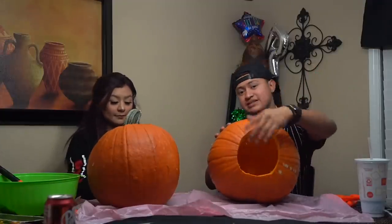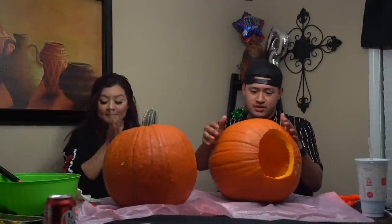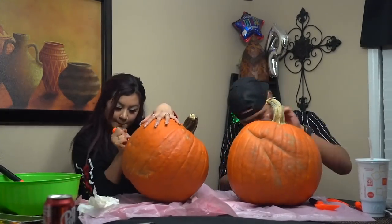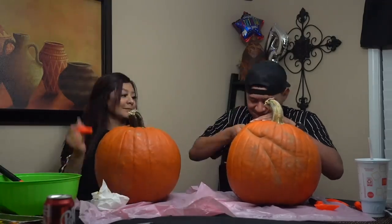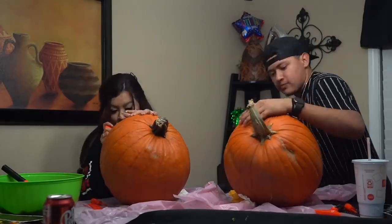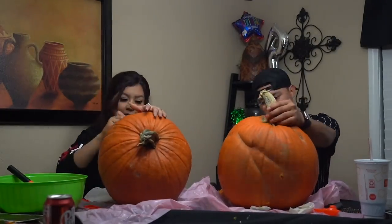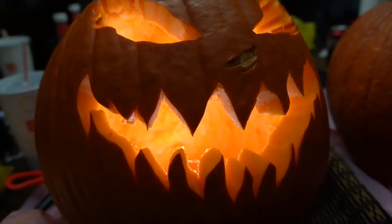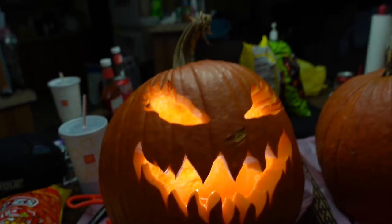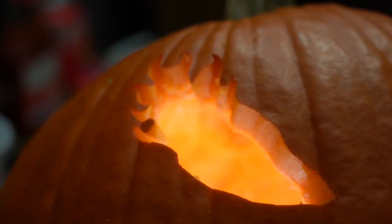We just took out everything from inside the pumpkins. We're about to start cutting the designs — I'll do a time lapse of that. All right, we just finished cutting our pumpkins. This is how they turned out — hers has hearts, and mine has sort of a fire design if you can see the edges.